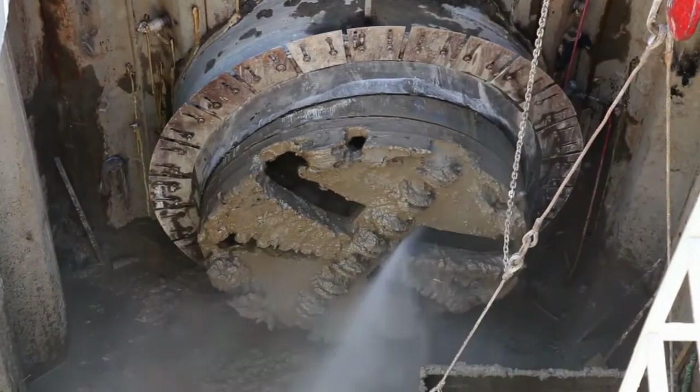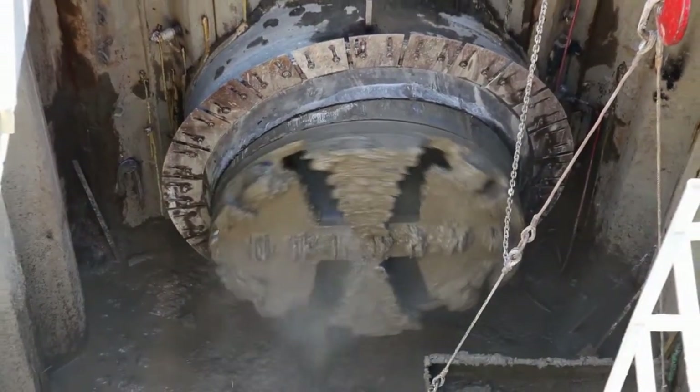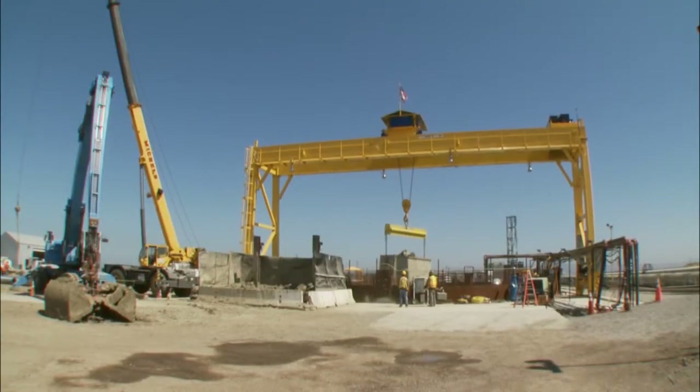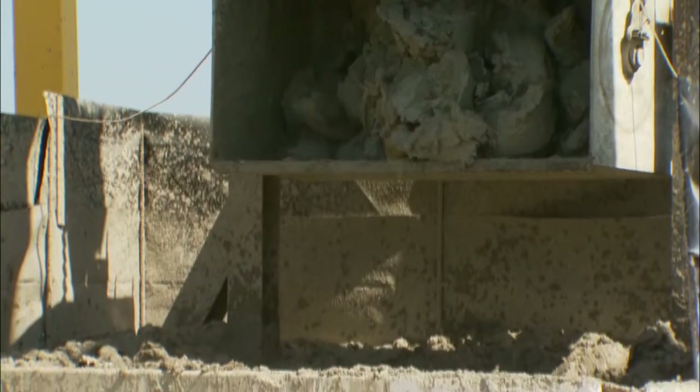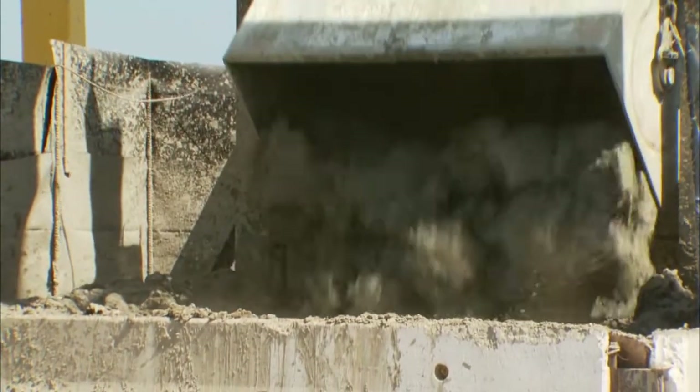The tunnel is being installed in a clay layer of material that responds very well to earthquake forces, down in a layer that's not prone to liquefaction during an earthquake. Liquefaction occurs when the shaking from an earthquake causes waterlogged soil to behave like a liquid.